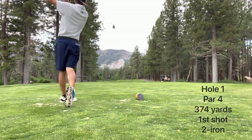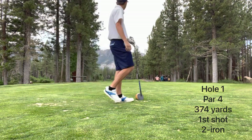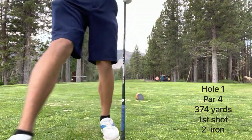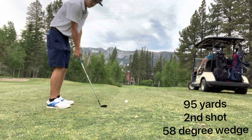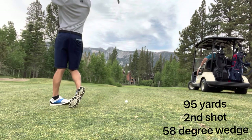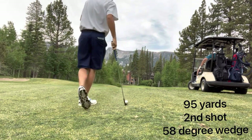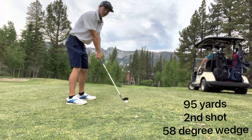First hole is a straightaway par four, 374 yards. I'm hitting a two iron off the first tee. I don't hit a lot of drivers in today's video, just because the ball is flying out there. I hit a pretty good driver on the first hole, leaving myself just 95 yards to the green. So that means I hit my two iron about 280 yards, which is a lot further than I would normally hit it.